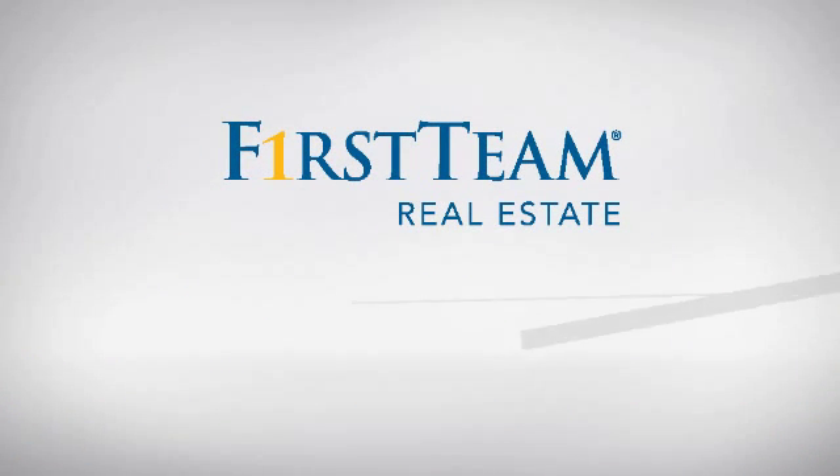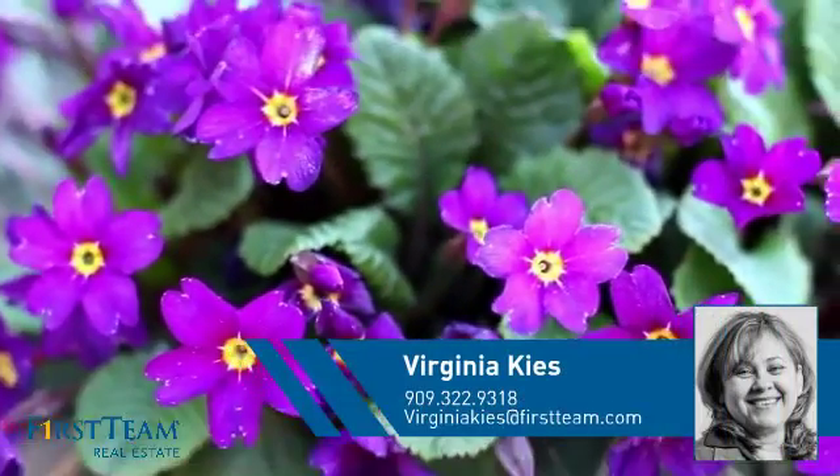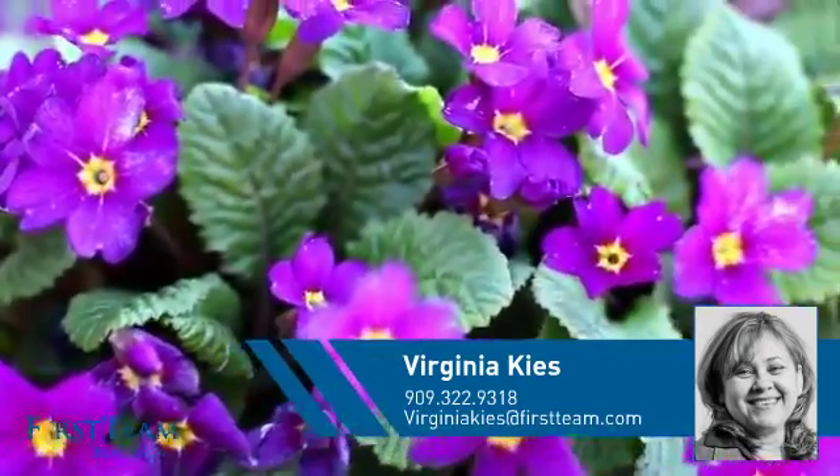At First Team Real Estate, you'll find a wide selection of listings. This video is brought to you by your real estate agent, Virginia.